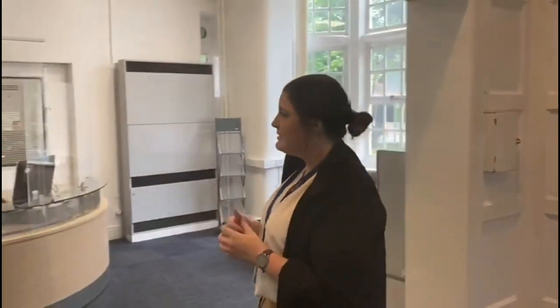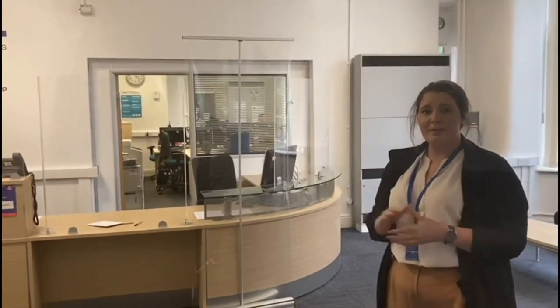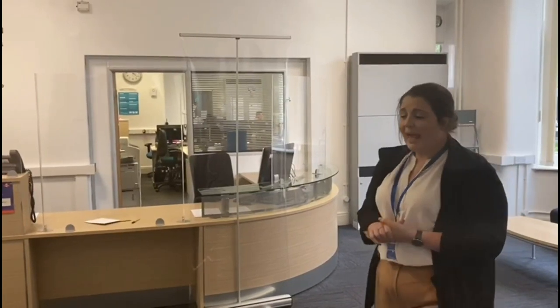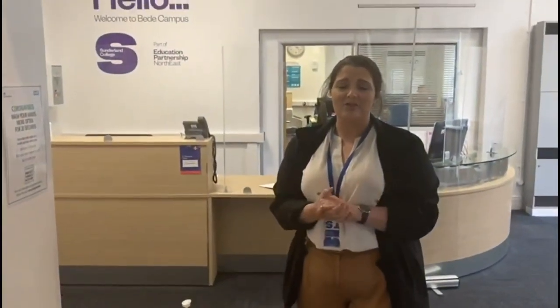Another safety measure we've got in place is we've got some screens to keep our staff and yourselves safe. So if you do need to speak to any staff on reception, they can still hear you, so don't worry. We also have lots of hand sanitising stations throughout the college — please try to use these as regularly as you can, as that's just going to keep everyone safe across college.